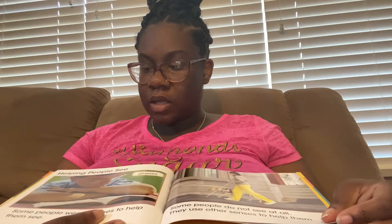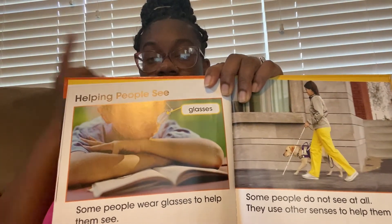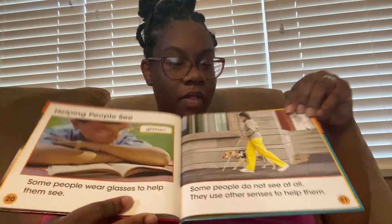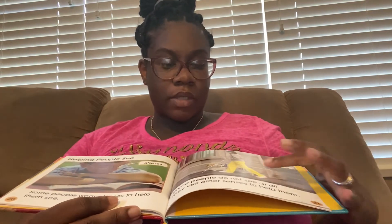Helping people see. Some people wear glasses to help them see. There's the glasses. I wear glasses, and Miss Anna and Taylor also have glasses. Some people do not see at all. They use other senses to help them.